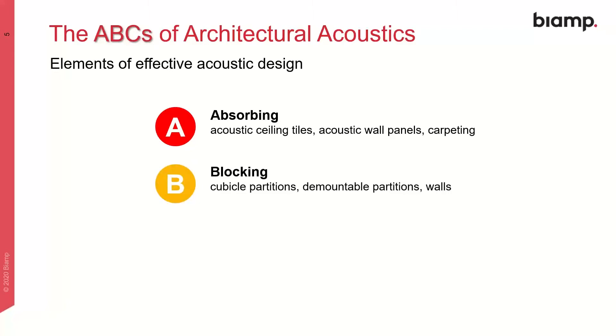Then we get to B for blocking — the use of solid barriers to block direct sound from one person or space to another. Typical examples are cubicle partitions, walls, windows, doors, or any material with an associated mass that can act as a barrier to sound. And then C for covering. Common forms of covering are unintentional functions of HVAC noise, vehicular traffic, water noise, or anything contributing to the background noise level. One of the tools we use to control background sound is sound masking.